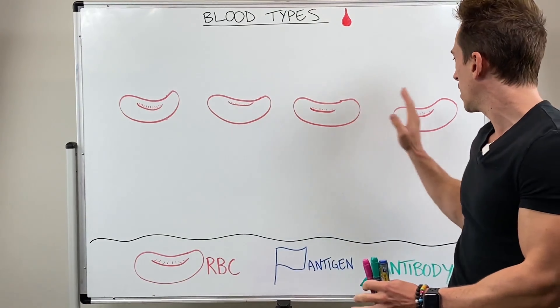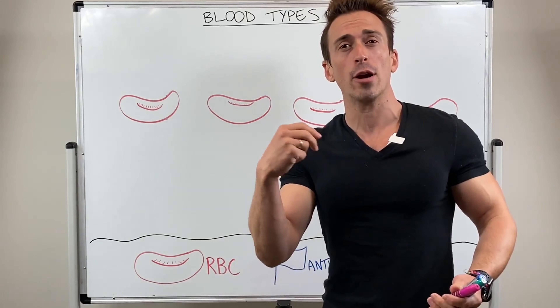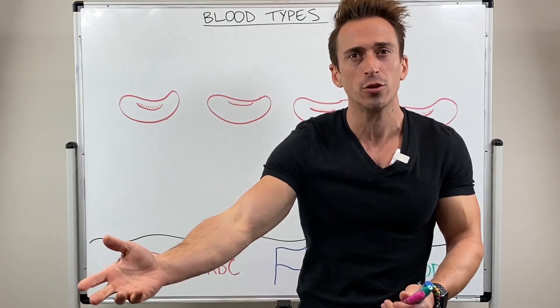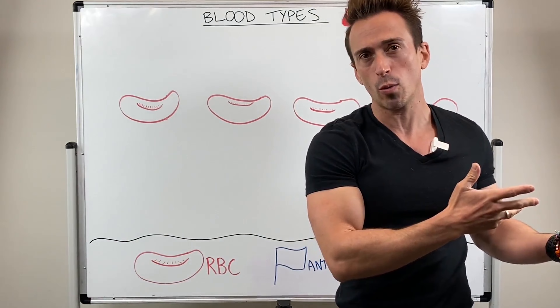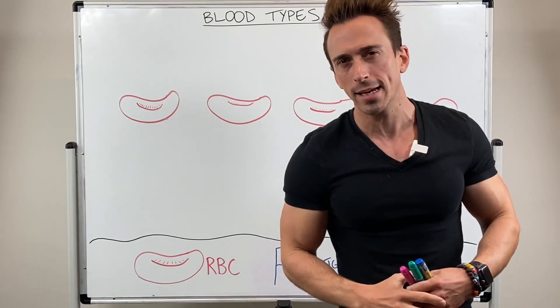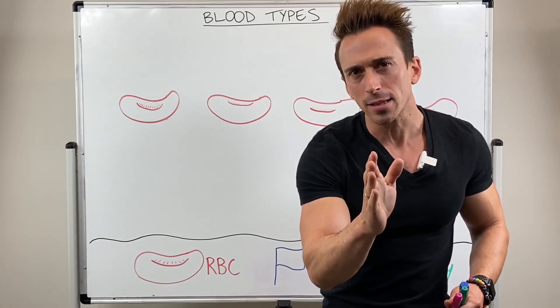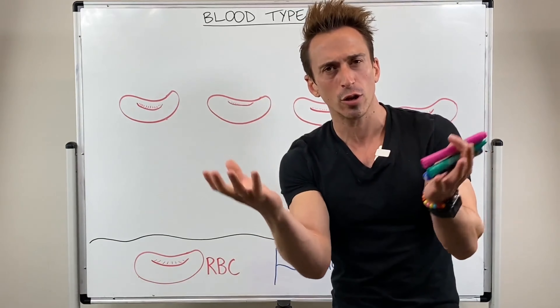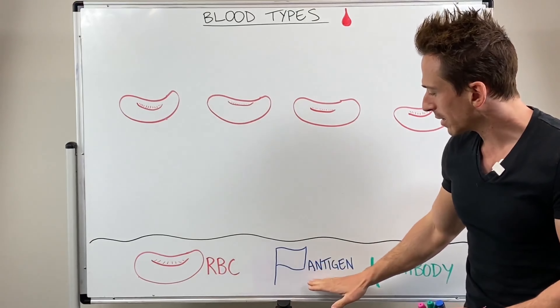I've drawn up a couple of red blood cells up here. They're extremely important because they carry oxygen and carbon dioxide around our body, delivering oxygen to our tissues and taking that carbon dioxide away. Our red blood cells have proteins on them covering their surfaces, and these proteins are like little flags.